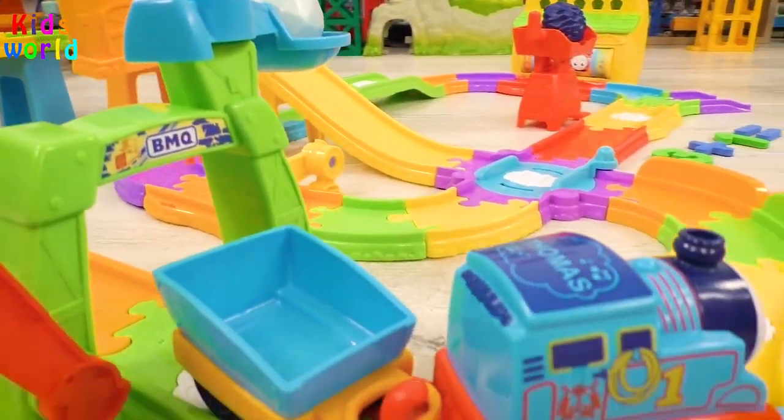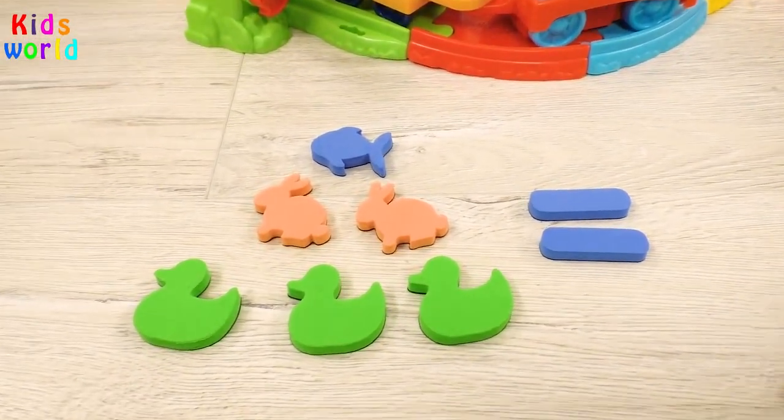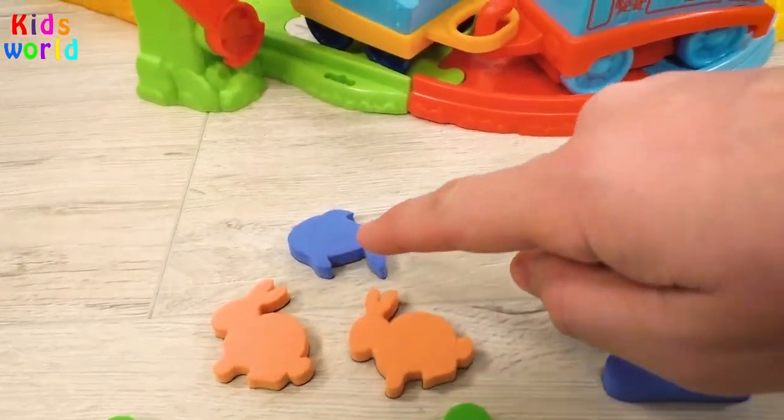To activate the spinning scoop, we need to count how many animals we have here. One, two, three, four, five, six!